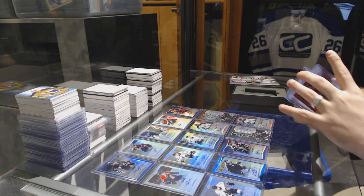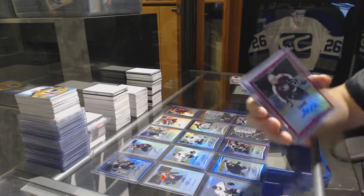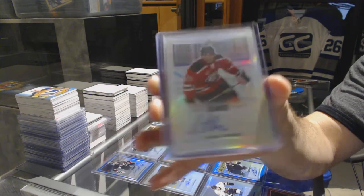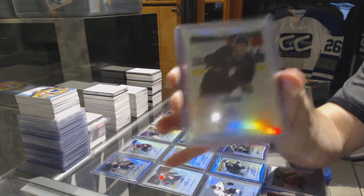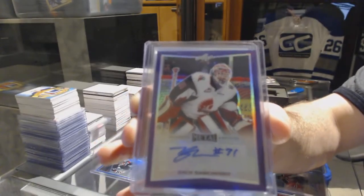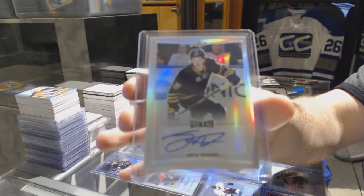We've got numbered 8 of 10 — Gabriel Velardi. An autograph of Lucas Theoret. An autograph of Josh Mahura. Number 2/15 Zach Sanichenko, and we've got an autograph of Jack Eichel. Randoms coming up.